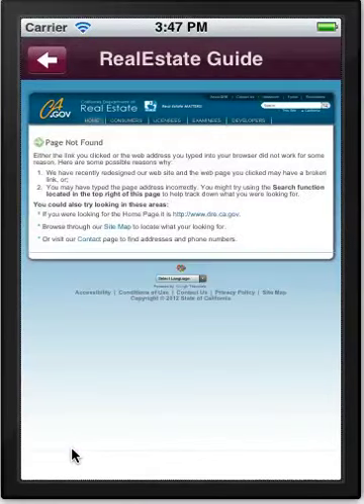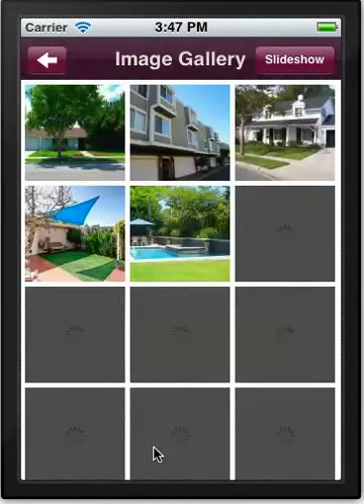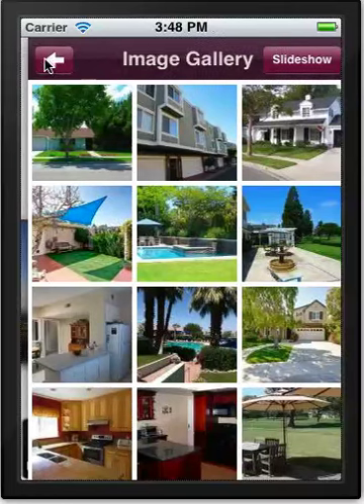We have a real estate guide linking to a government webpage — this particular page appears out of date, but if you have links to surveyors, government, or official agencies, they usually have good information and we'd certainly advise including them. The image gallery is exactly what it says — pictures of the best-looking properties to entice clients to look further into your portfolio, shown as a slideshow automatically scrolling through different images.